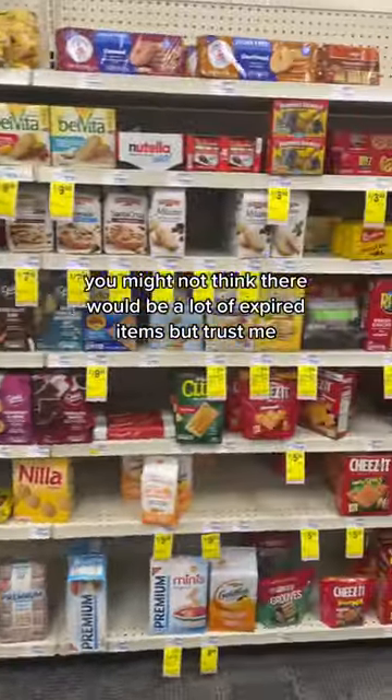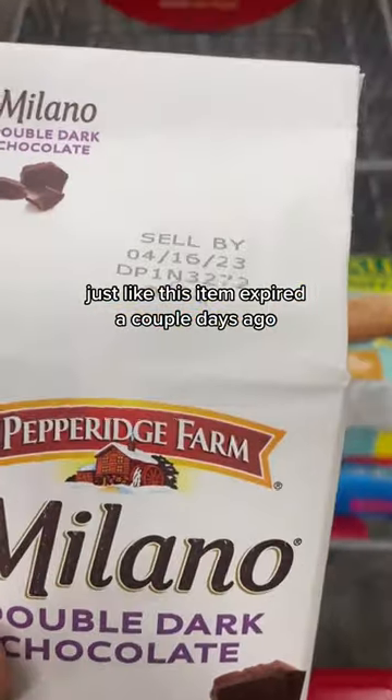You might not think there would be a lot of expired items, but trust me, there's a lot — just like this item, expired a couple days ago.